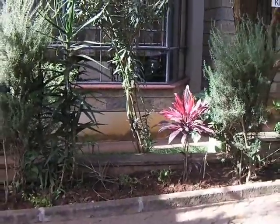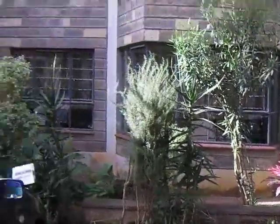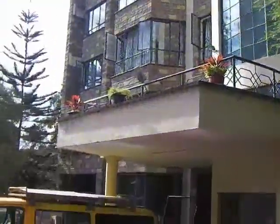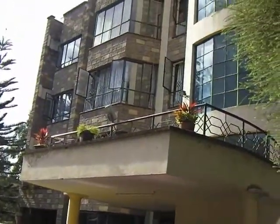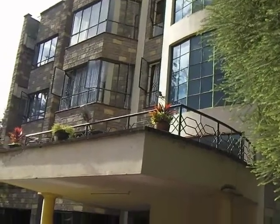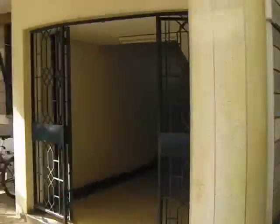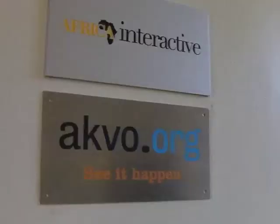I'm here on Monday at the Akvo office in Nairobi, Kenya. Here we are outside a three-story building. I'm going to go in now and meet the guys and get back to you in a minute.